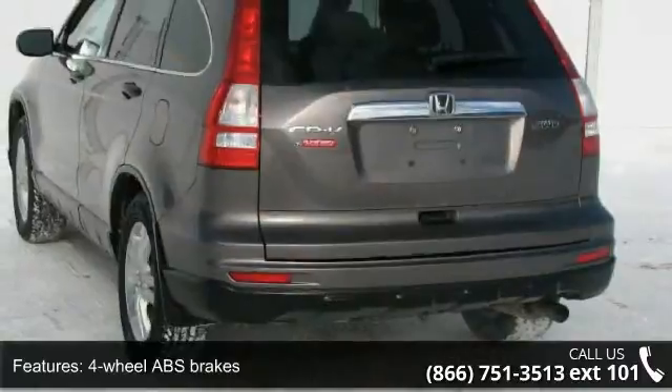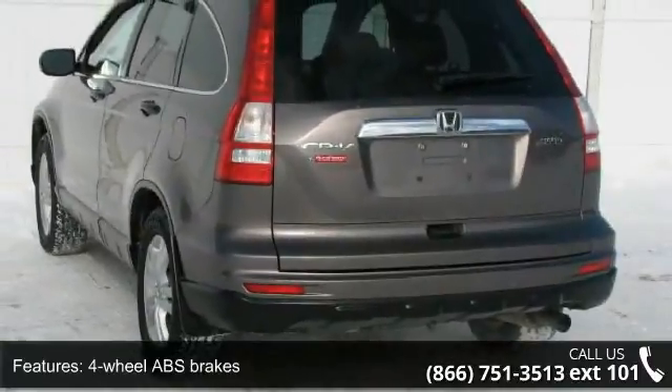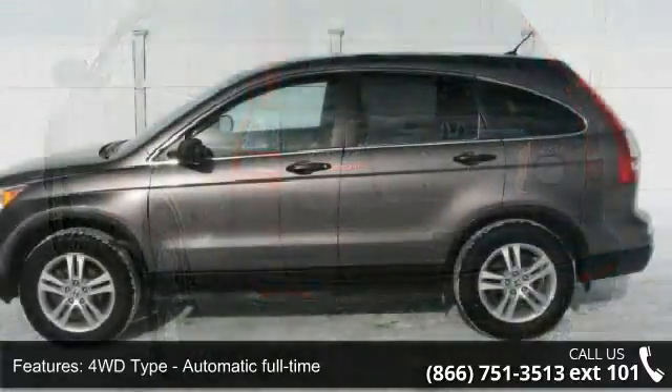Audio controls on steering wheel, automatic transmission, chrome grille, clock, and radio display and compass.